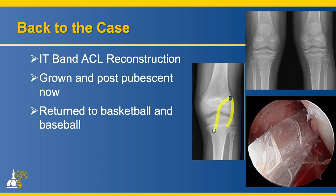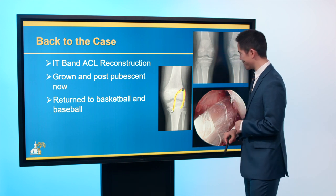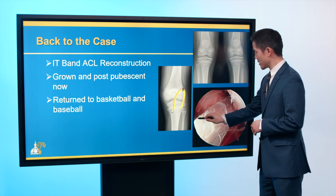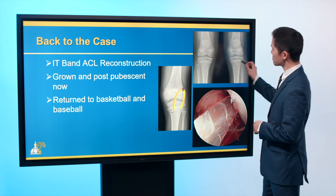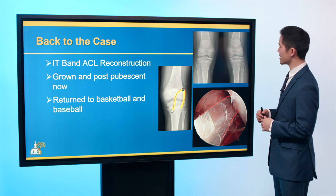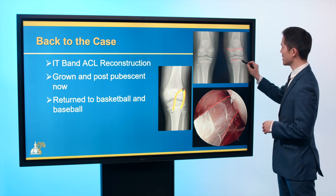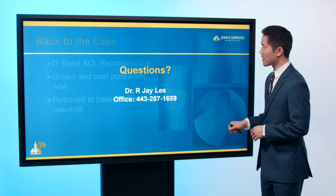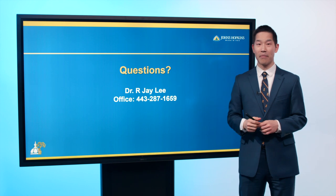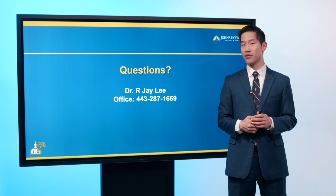Back to our patient — we were able to get him back to basketball and baseball. He's now grown and post-pubescent and had an IT band reconstruction. His arthroscopic image shows his new ACL — his IT band. His most recent x-ray shows that his growth plates are symmetric right versus left, and I'll continue to follow him for another year or two as he continues to grow.